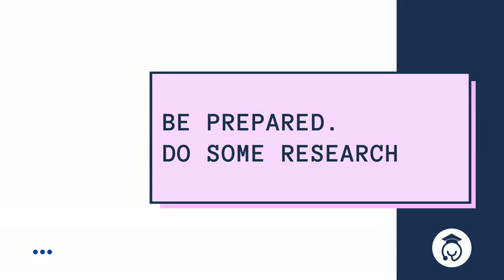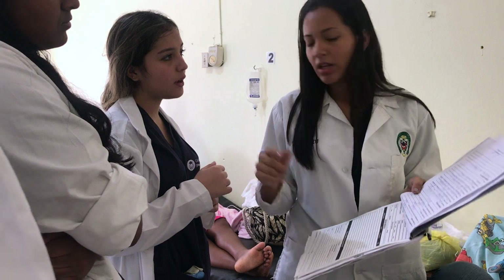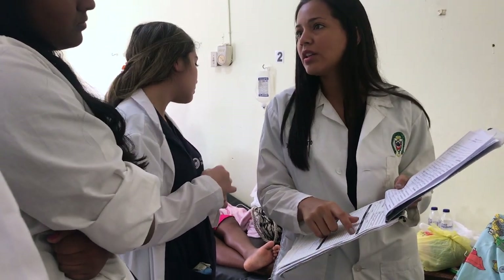Be prepared. Know some things about the doctor you're going to be shadowing. Do some research on their background, their medical education, and their specialty. This helps you prepare and form better questions to ask during your shadowing hours, and it also makes you look good to your physician.